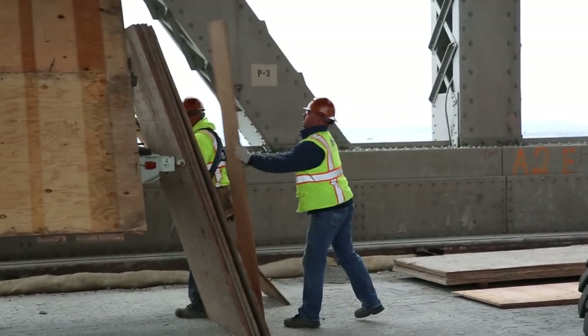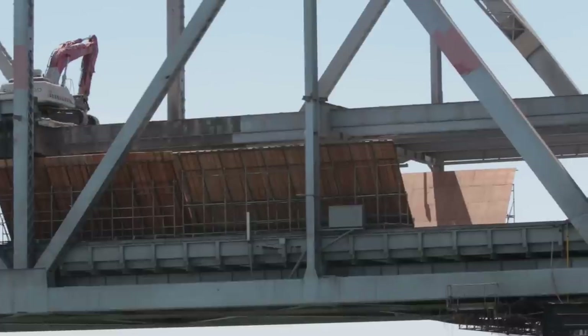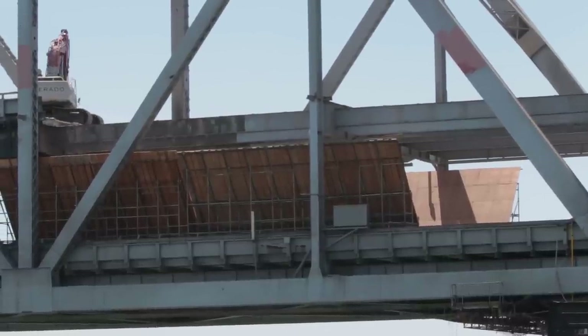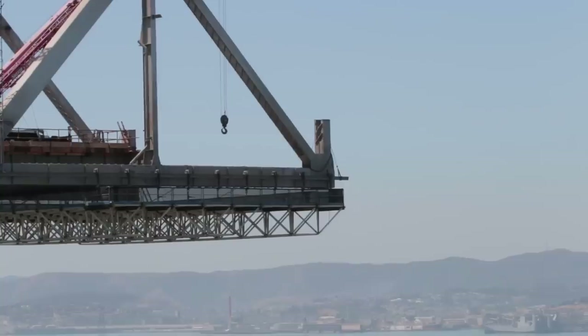Adjustable wooden debris shields have been built under and along the sides of the bridge. Chief Project Engineer Bill Howe says these shields will prevent as much as 95 percent of construction debris from falling into the bay.